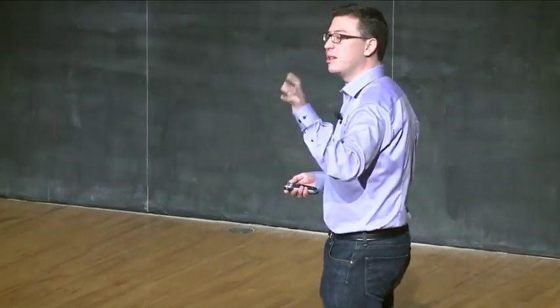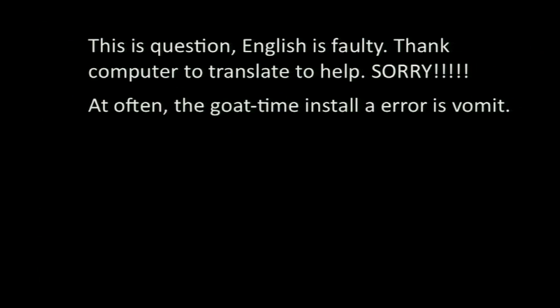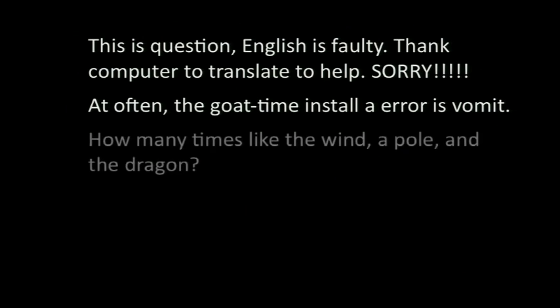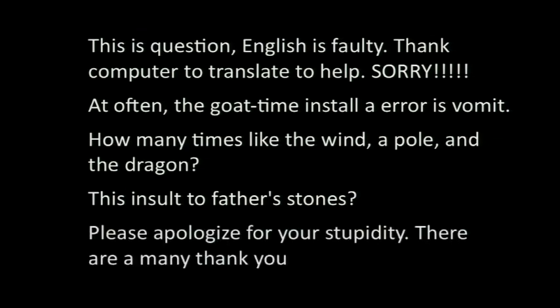Let me show you an example of something that was translated with a machine — a forum post from someone trying to ask a question about JavaScript, translated from Japanese into English. This person starts apologizing for the fact that it's translated with a computer. The next sentence is the preamble to the question — he's explaining something, then comes the first part of the question, then comes my favorite part, and then the ending, which is my favorite part of the whole thing. So, computer translation: not yet good enough.